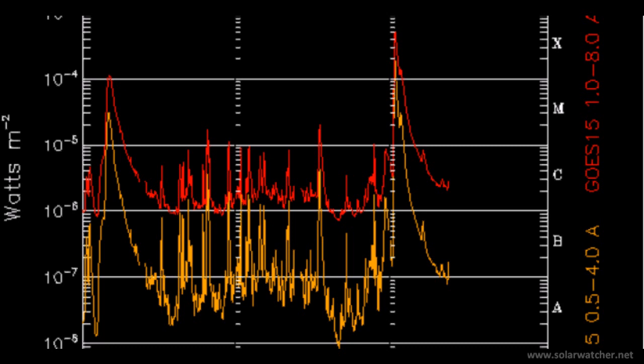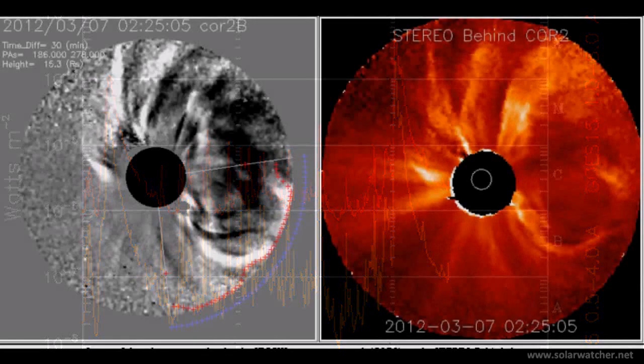Active Region 11429 has unleashed a powerful X5.4 solar flare earlier today and it does have an associated coronal mass ejection headed its way. We're now looking at a split screen from the STEREO Behind COR2 and we see a powerful coronal mass ejection has been released immediately following the X5.4 solar flare.